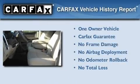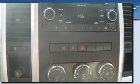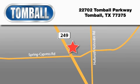This Dodge has had only one owner, and it qualifies for the Carfax buyback guarantee. Please call today to reserve this vehicle for a test drive. Tomball Ford is located at 22702 Tomball Parkway in Tomball. Our goal is to exceed all of your expectations to ensure that you'll return for future visits.